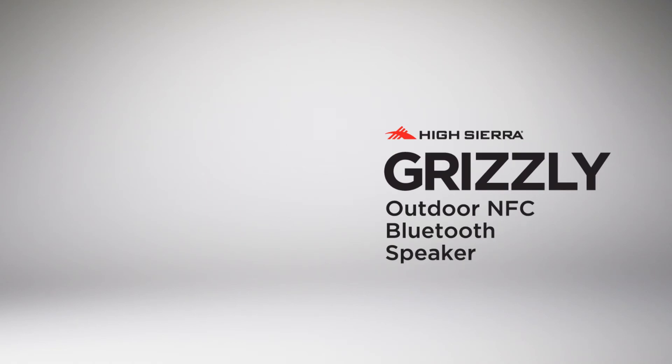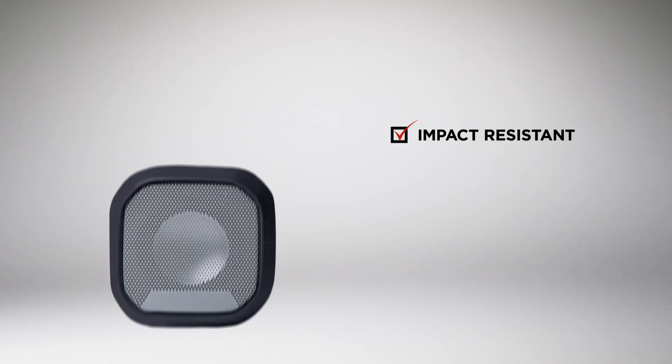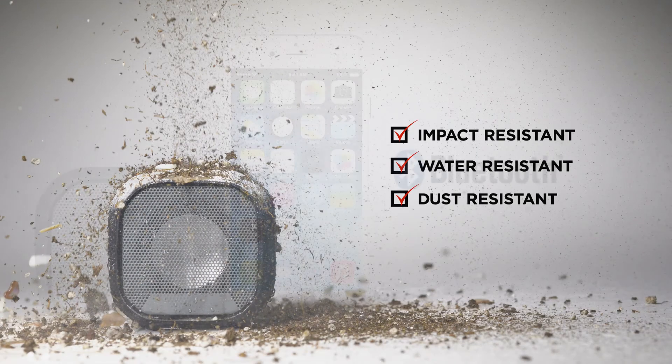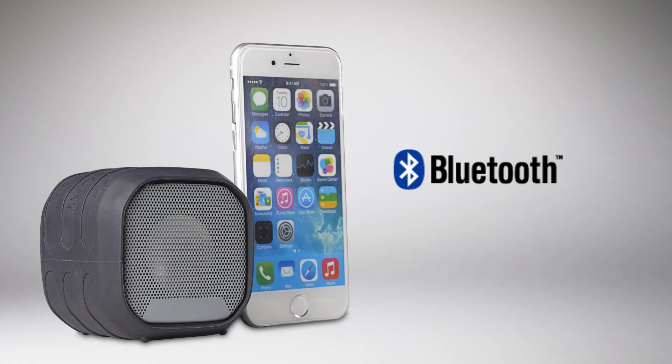The HiSierra Grizzly outdoor Bluetooth speaker is every bit as rugged as it sounds. The Grizzly is impact resistant, water resistant, and dust resistant. It also features a built-in microphone for hands-free calling with a Bluetooth compatible phone.